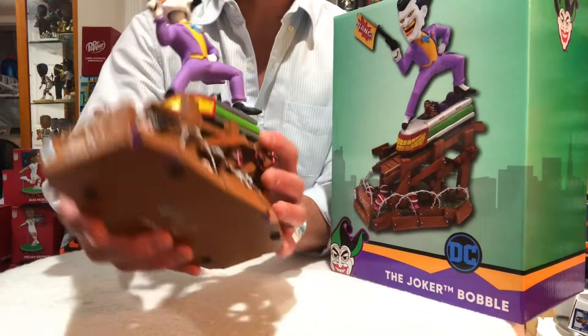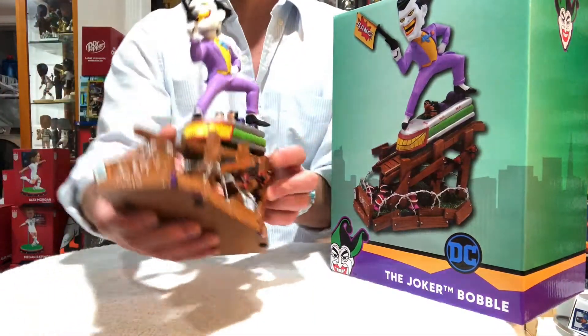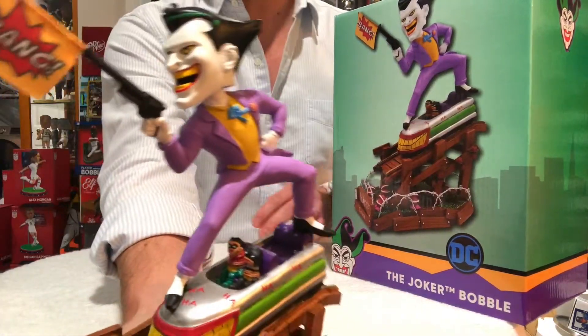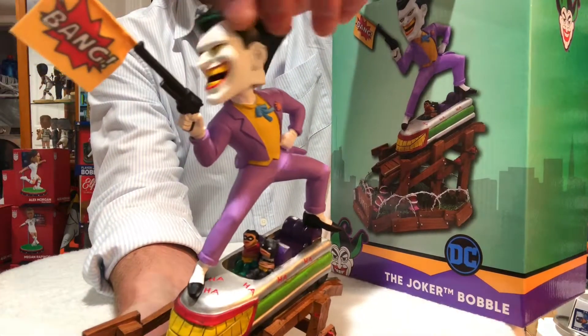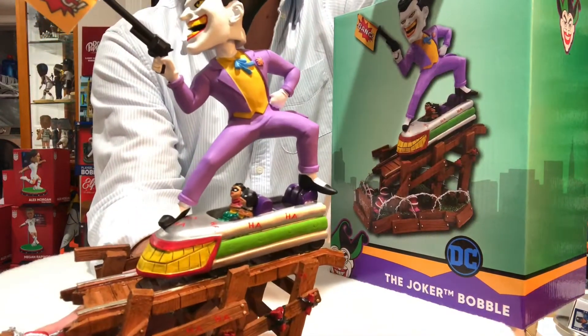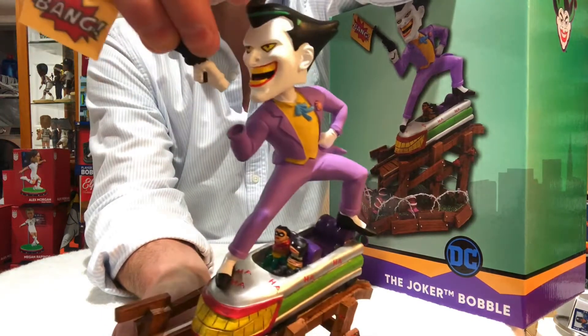These are only limited to 200 and that is it. I was lucky enough to get my hands on this one. I want to go over a couple features for you. The purple suit that the Joker is displaying is unreal. You have the bobble that actually bobbles perfectly. He's standing right on a rollercoaster. He has the cloth gun that says bang.